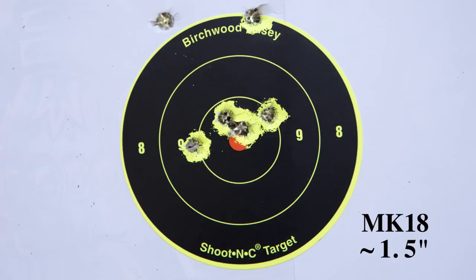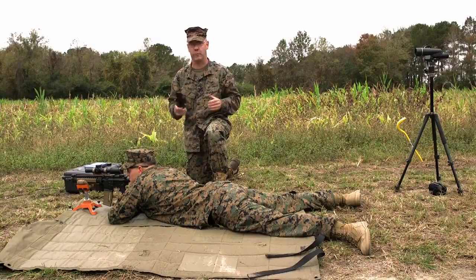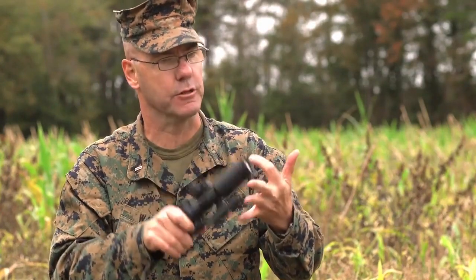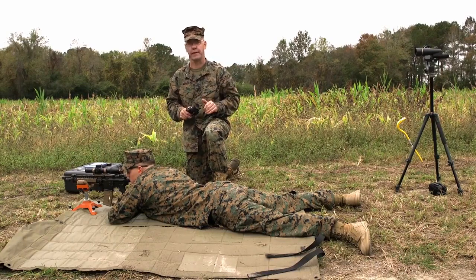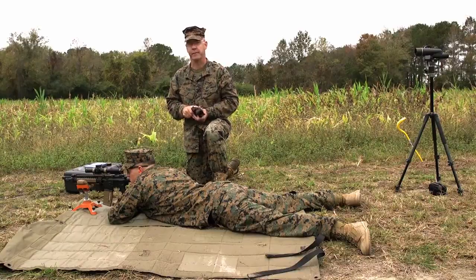Now, you'll notice from the results he suffered no accuracy penalty due to having a shorter barrel on the weapon. That's not the way it works. Accuracy of the ammunition, accuracy of the shooter, condition of the weapon — all of those factors play into whether the rifle shoots better or not. It's not the barrel length. Now, you will suffer, as you saw in an earlier video, a velocity loss, but not an accuracy penalty. Semper Fi, Marines.